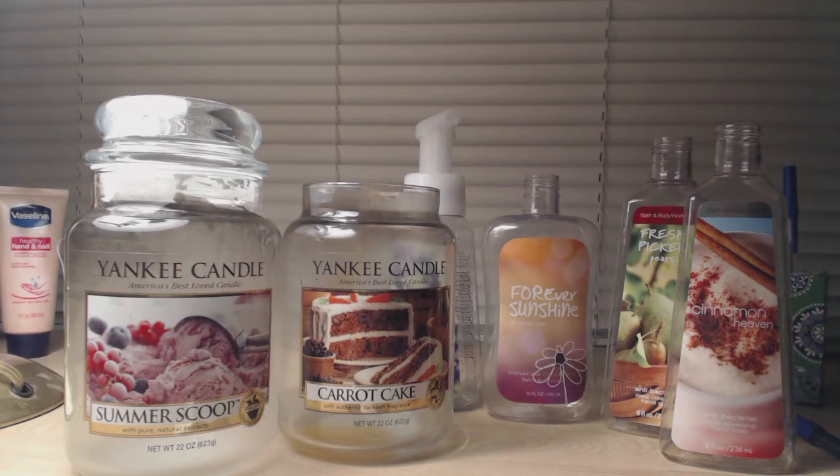Hi everyone, this is my dearly departed video for June. I didn't really burn or melt that much this month — I'm trying things a little differently, trying to burn through an entire candle before moving on to another one. But I just didn't melt a lot this month.